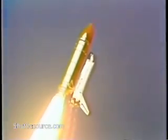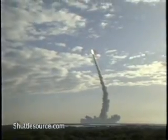Roll maneuver is complete, placing Discovery and crew on the proper heading. Engines at 100%.